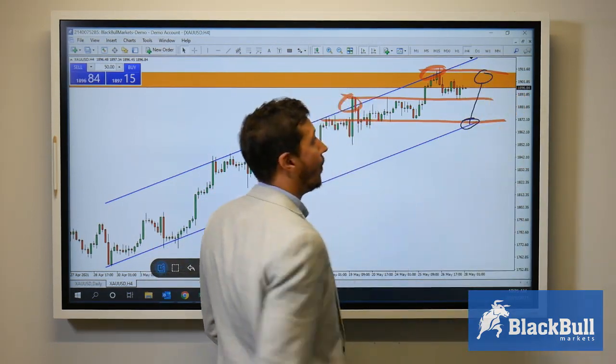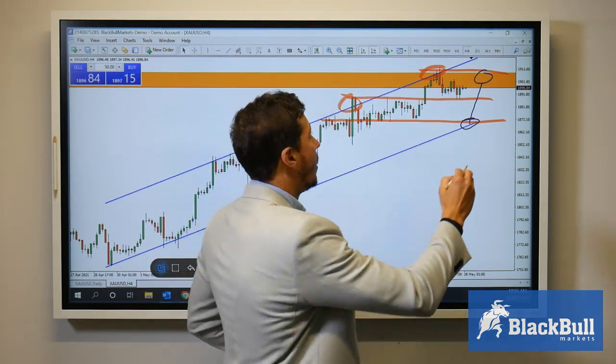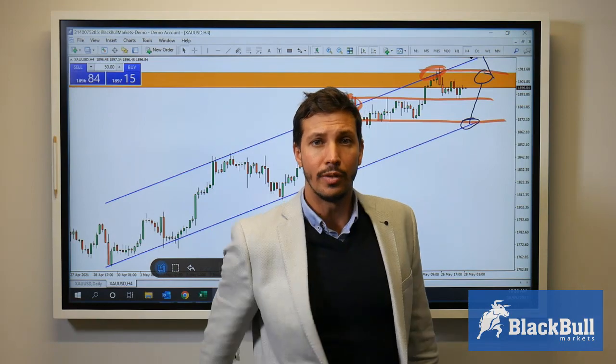Breaking this level of 1900, we could see prices moving strongly to the upside, and then possibly a retest again before continuing to move out.